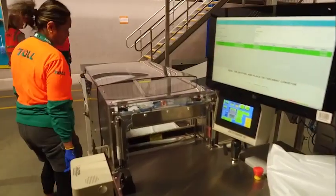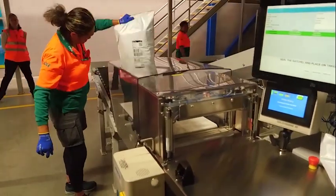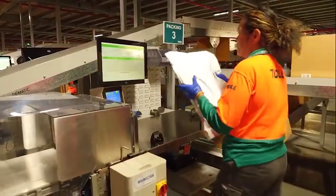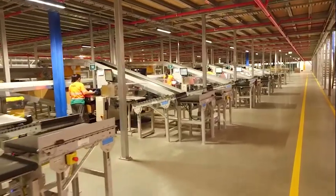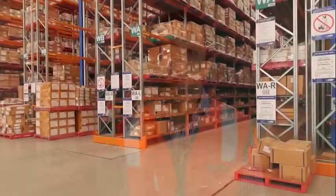Our anchor tenant has a large indent business where we receive full cartons and dispatch full cartons as they come in. Between 10 and 15 percent of their volume is e-commerce, and if you follow the industry trend, by 2020 most retailers will be up around 20 to 22 percent of their volume in e-commerce sales. This was one of the key factors we had in mind when we designed the facility.